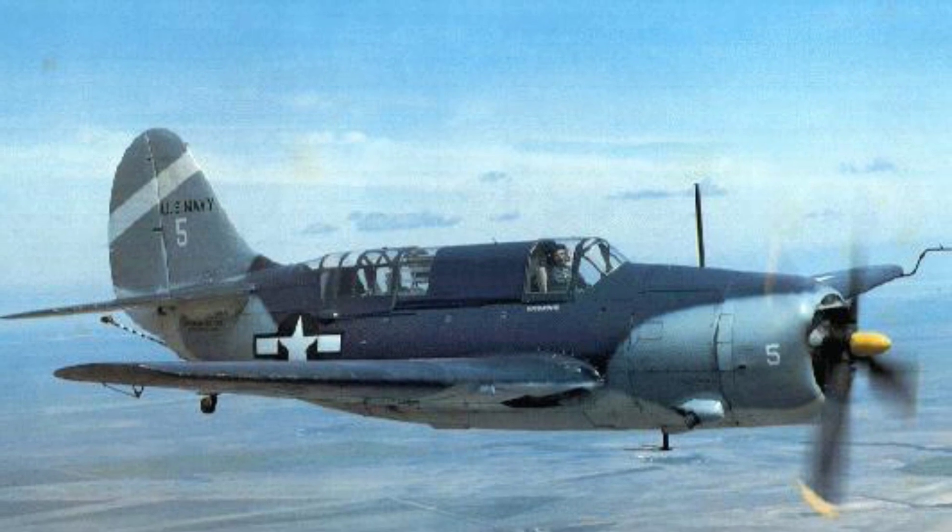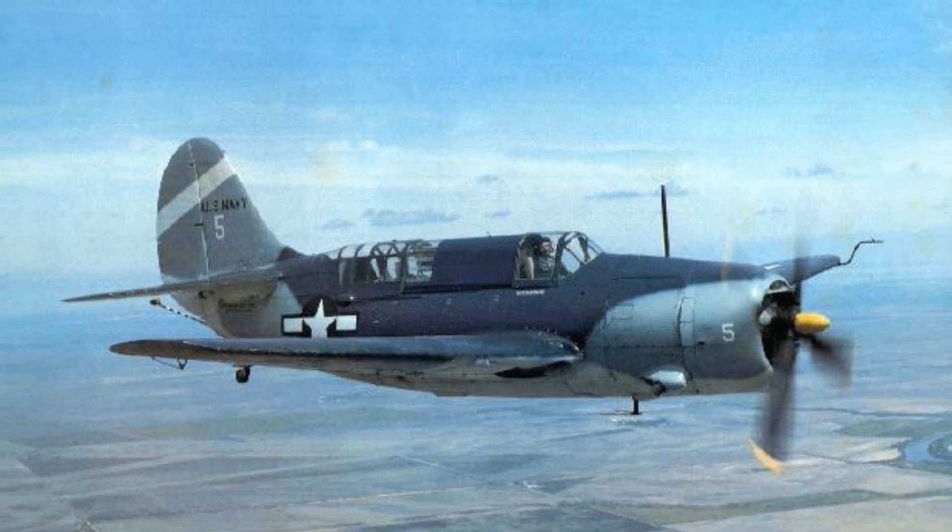A photo of a SB-2C Helldiver plane flying with a three-color paint job from February 1945.